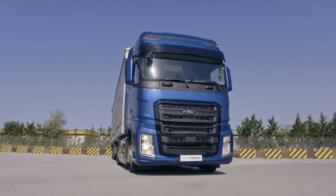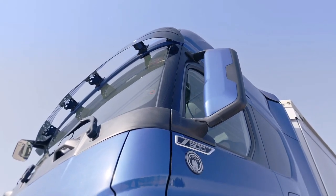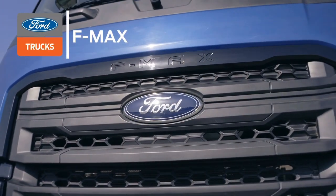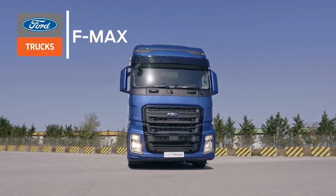The F-MAX has gained global acclaim and received the International Truck of the Year Award, one of the most prestigious accolades in the trucking world. Because the F-MAX offers a host of impressive features which make it superior to other trucks. Let's take a look at these features and how to use them.